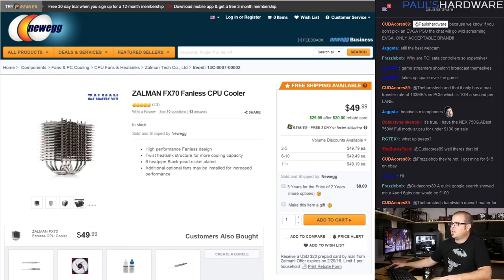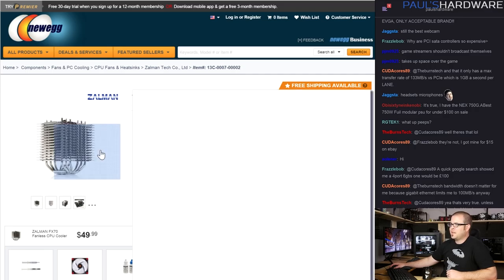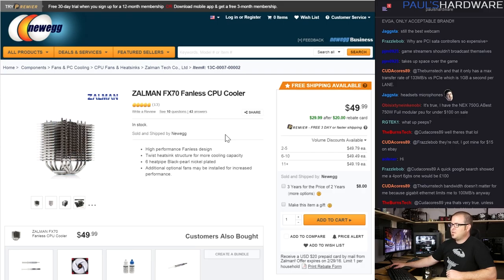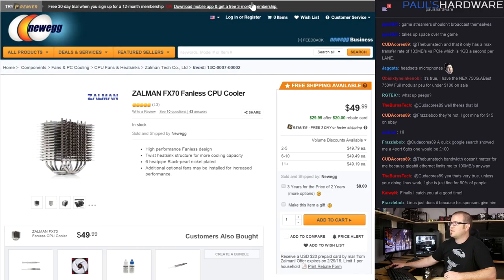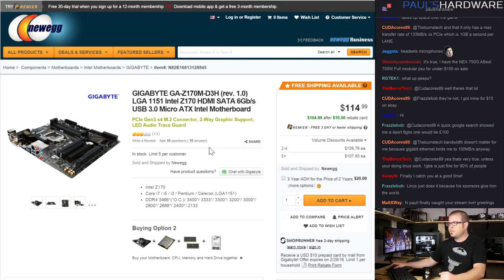For a cooler, since we're going passively cooled, I went with the Zalman FX70. Interestingly, the FX70 costs $15 less than the CPU, but there's a $20 mail-in rebate so you can get it down to $30. It has a unique fin array designed for passive cooling. Reviews are very positive about its passive performance — one reviewer used it to cool an A10-7850K APU with a 95W TDP and said it still worked great.